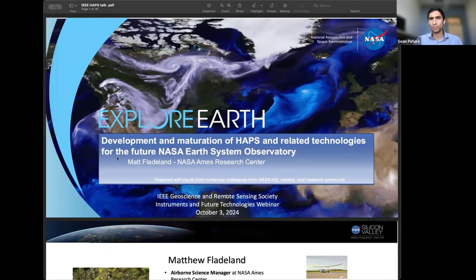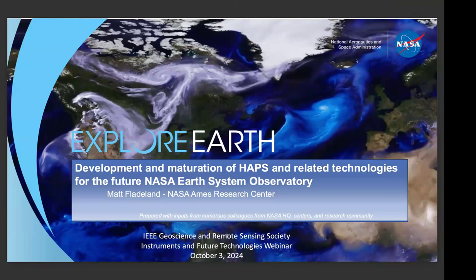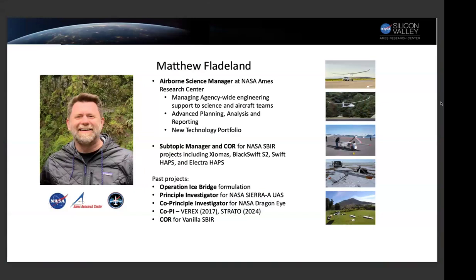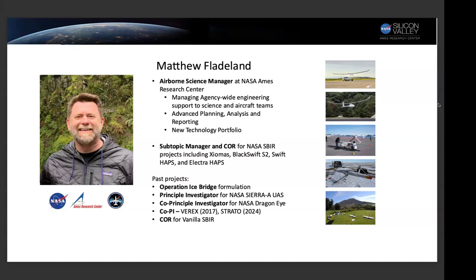Thanks so much, Sean. I'm really excited to talk to you all about the latest developments in high-altitude platform systems. This is a really exciting part of aeronautics and what we see as an important new element to future Earth observing system architecture. I'm an airborne science manager running a program office for headquarters out of Ames Research Center. We're in charge of cross-cutting engineering across our fleet of aircraft, and I'm also responsible for new technology development, done primarily through our small business innovative research program.